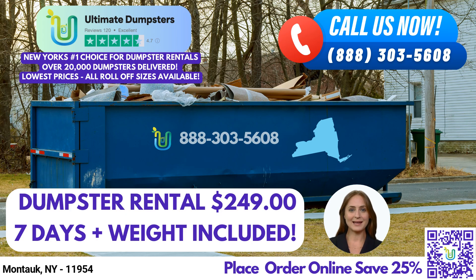To enhance your experience, Ultimate Dumpsters provides an intuitive online portal where you can check your order statuses, make changes, and access valuable information. With a dedicated project manager assigned to each client, you can expect personalized attention and support throughout your rental period.